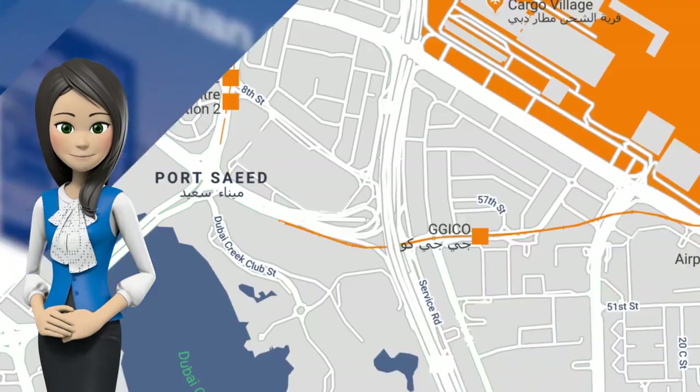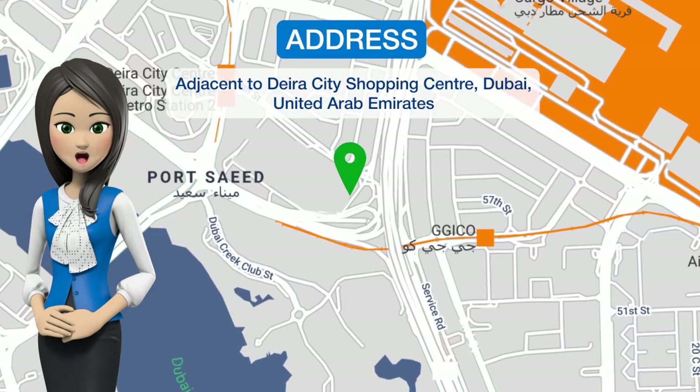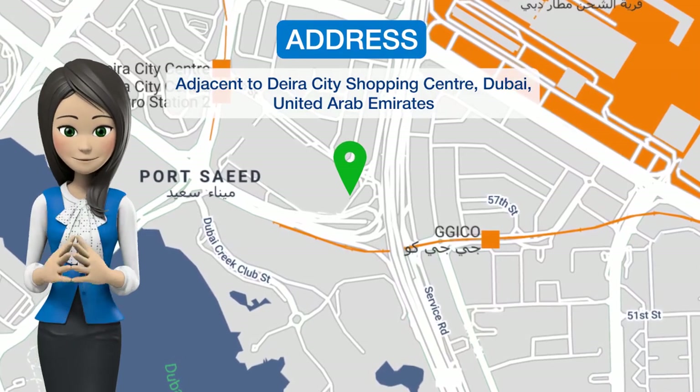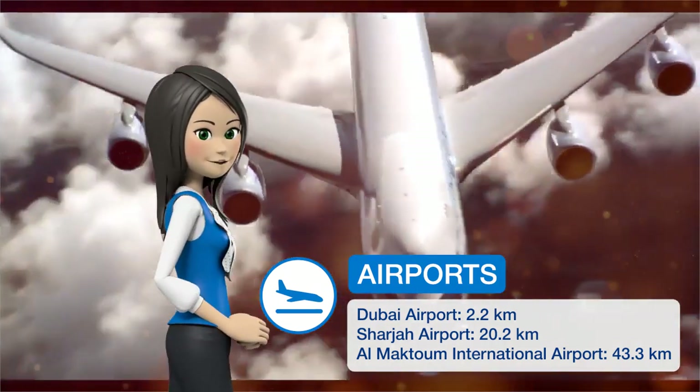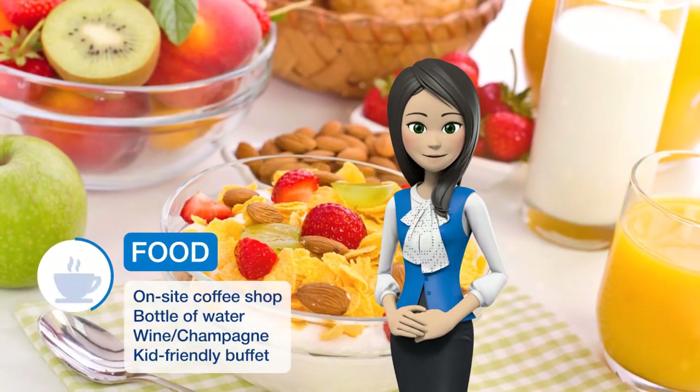Get the celebrity treatment with world-class service at Pullman Dubai Creek City Center, one of our top picks in Dubai. Located next to the Dara City Center Mall metro station, Pullman Dubai Creek City Center offers guests a splendid selection of restaurants.